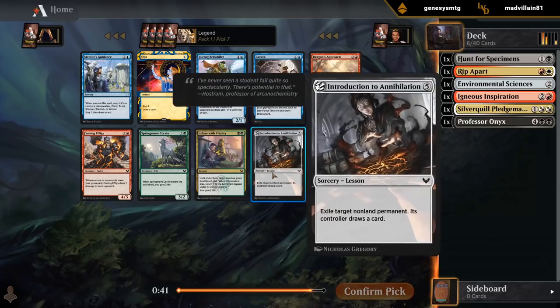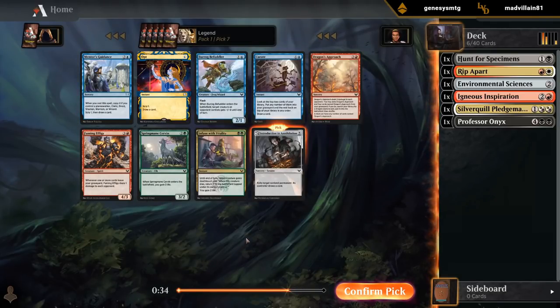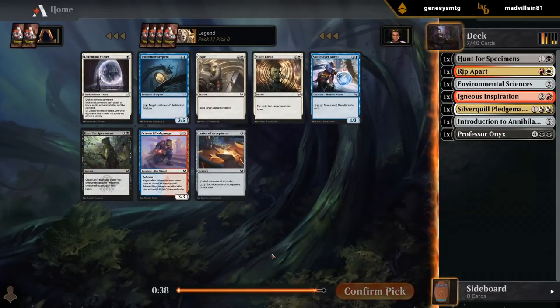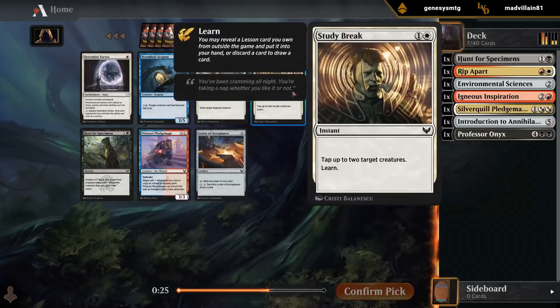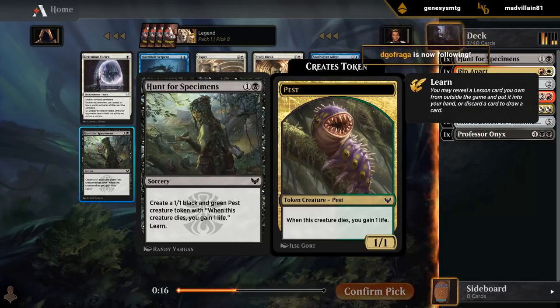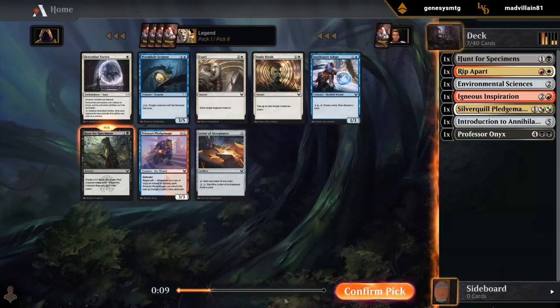Now we probably pick up Annihilation over a bunch of blue cards. Blue seems a little open with Opt and Guidance still here, but we're pretty happy with Mardu. Still a lot of options late in the pack: Expel as fine removal, Letter of Acceptance, another Hunt for Specimens. It's probably between Hunt and Expel. I'm leaning second Hunt — the fact that it grabs Environmental Sciences early makes it kind of a mana fixer too, as long as Black is our primary color.